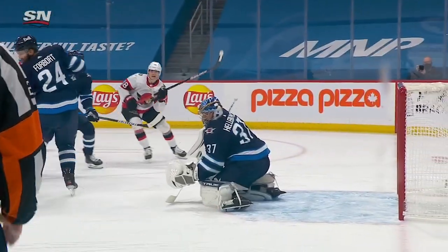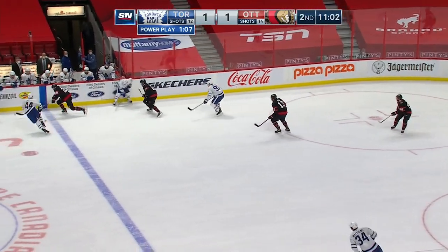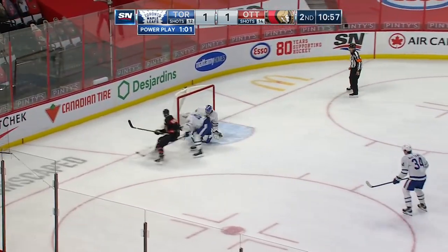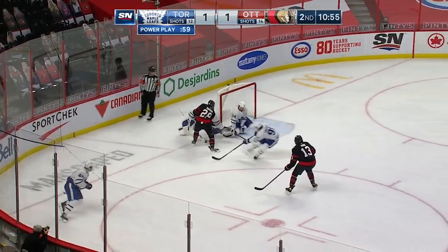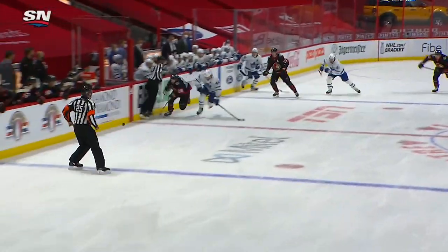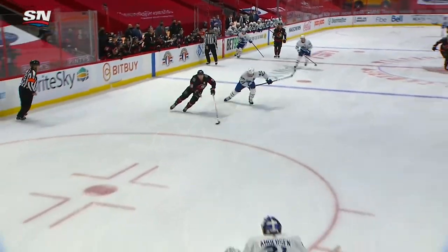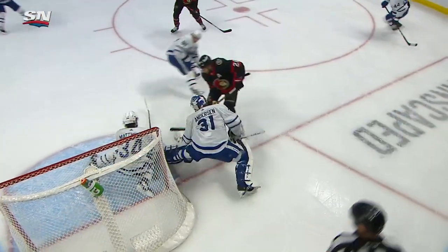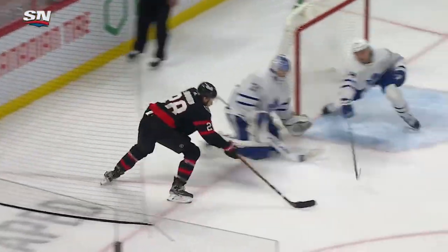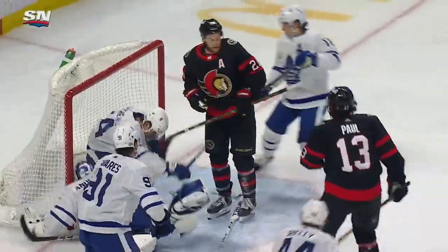Strong forecheck. They get a bit of a break. Pinto with a nice play to gain the puck. Good job by Brody picking that stick up. Now Connor Brown — he's got a step, he's got a break. Backhand. Anderson to stop — look behind him. Another chance, and that puck is in. Connor Brown with a shorthanded goal, his 21st of the year. Brown stays on the puck and he gets rewarded for it.